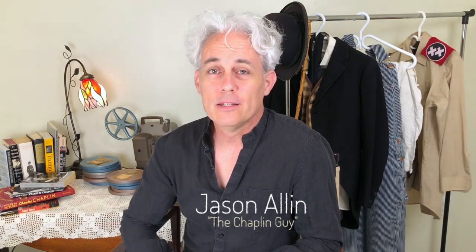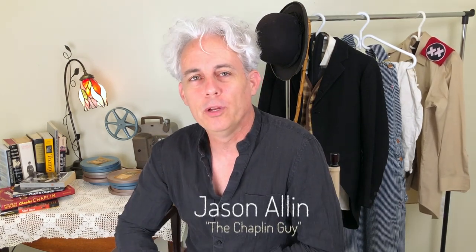Hi everyone, I'm Jason Allen. Some of you may know me as the Chaplin guy. What I've been doing professionally for the past 15 years is portraying Charlie Chaplin's Tramp. It's a little interesting doing this because we're trying to mimic a character that is really etched in our minds from watching his films. You want to get those subtle things just right.